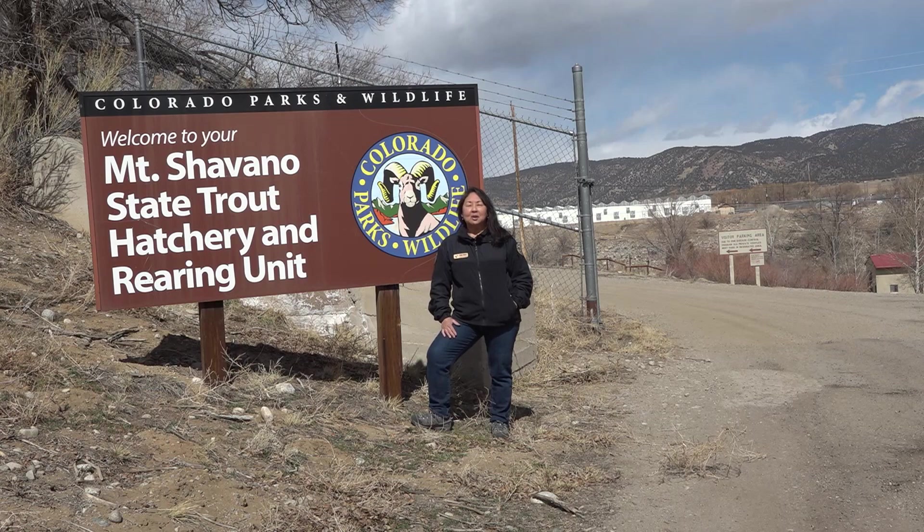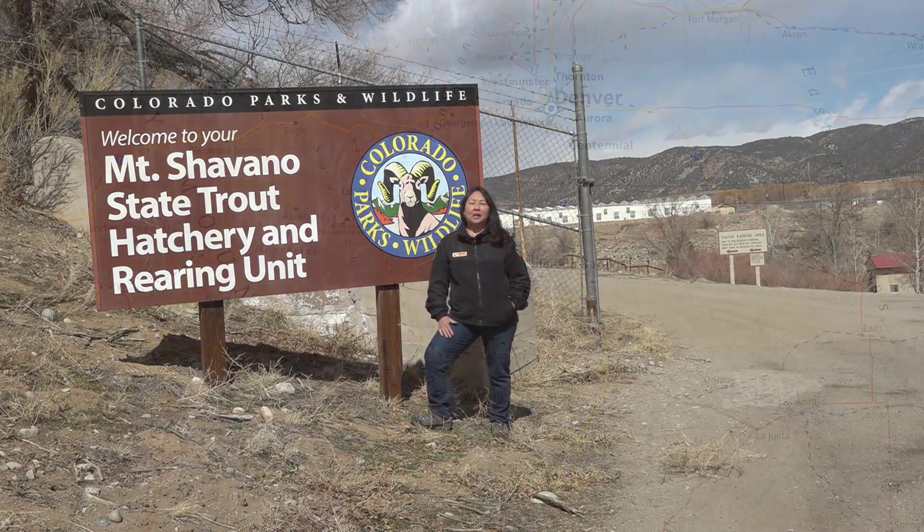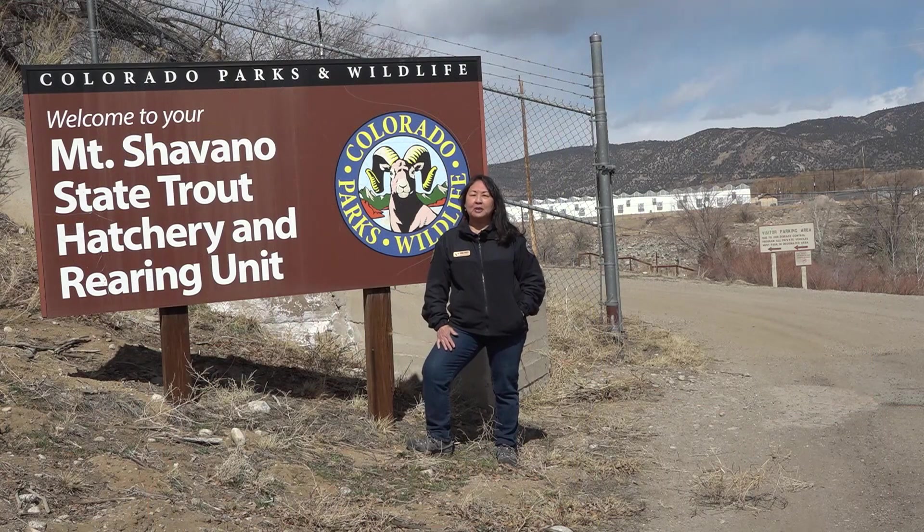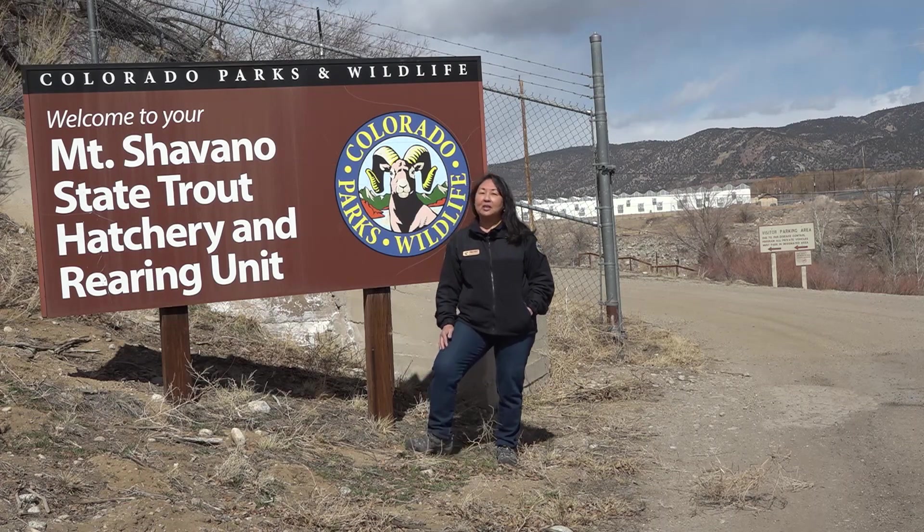Welcome! We're here at the Mount Shavano Fish Hatchery, located in Salida, Colorado. They are currently managing around seven species of fish, so they have their work cut out for them. Come on and join me as we take a closer look.